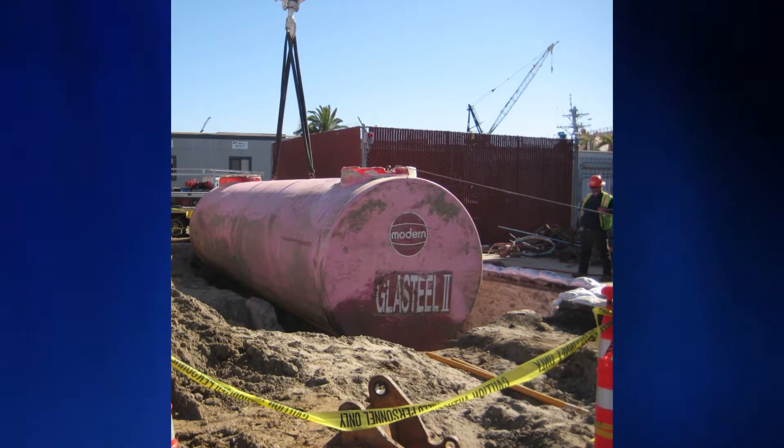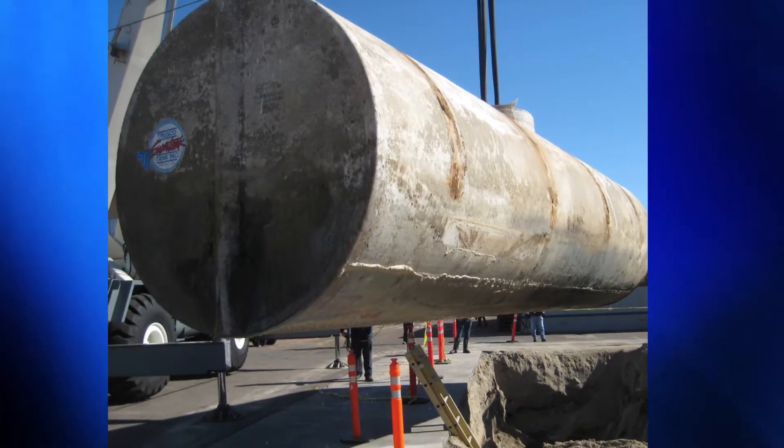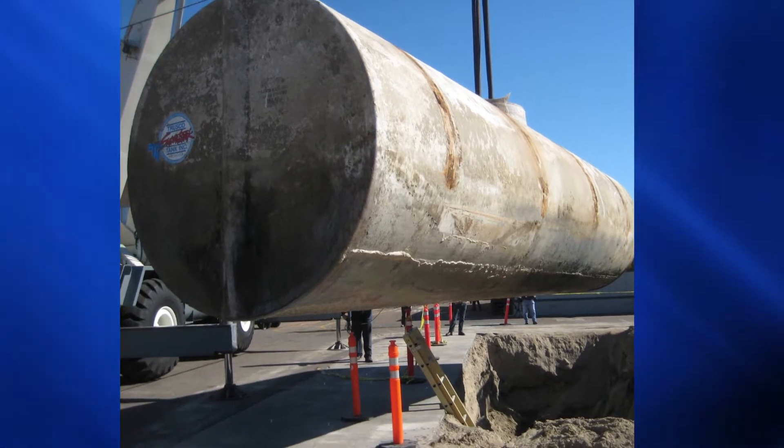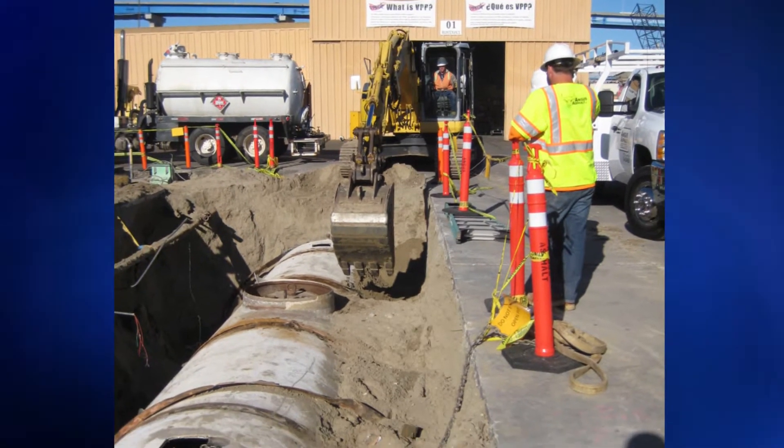Navy ship repair company BAE Systems moved a diesel fuel storage tank project off port property after learning how much it would cost. The port was going to charge $30,000 to approve a project that cost only $50,000.